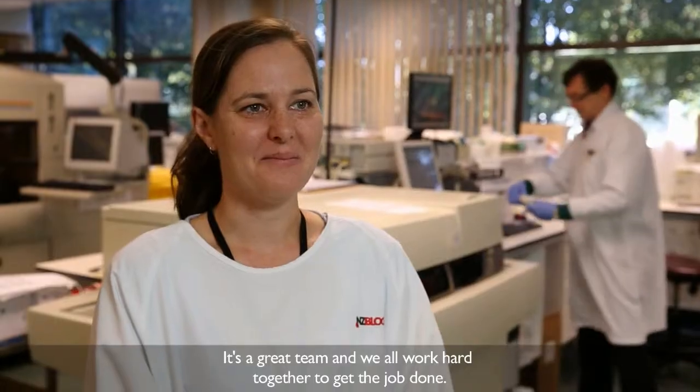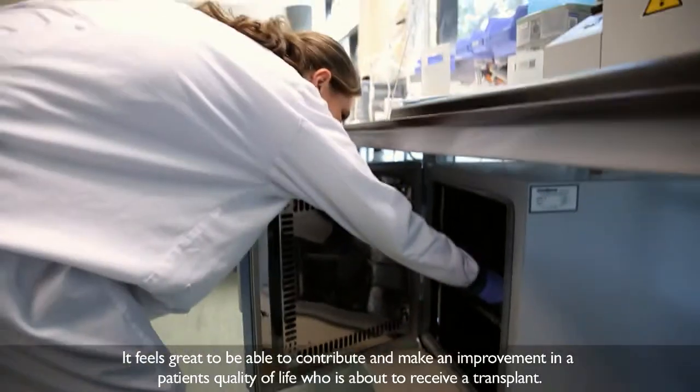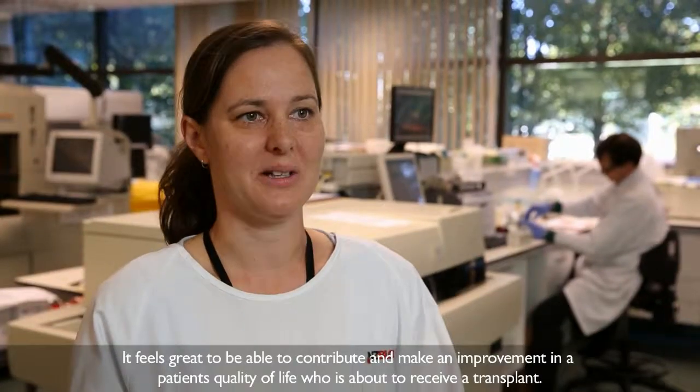It's a great team and we all work hard together to get the job done, because it's great to be able to contribute to making an improvement in a patient who's about to receive a transplant in their quality of life.